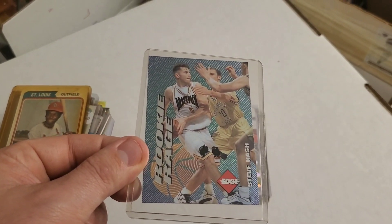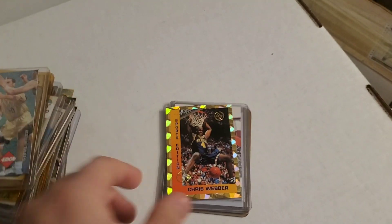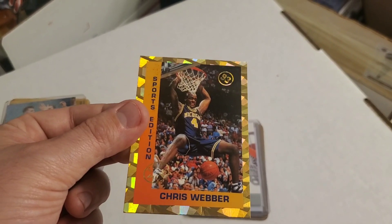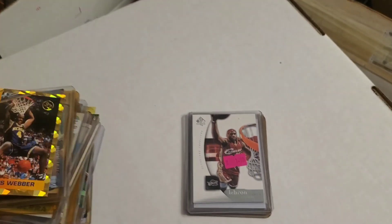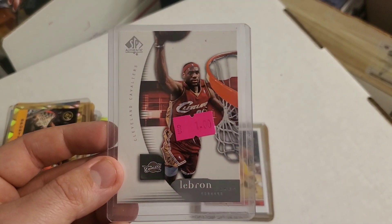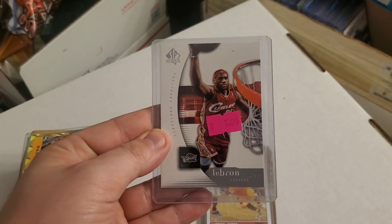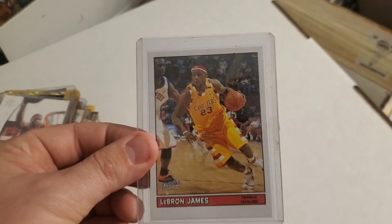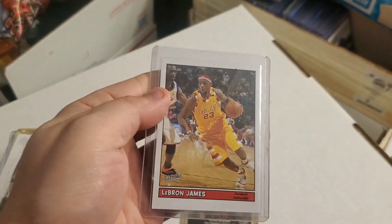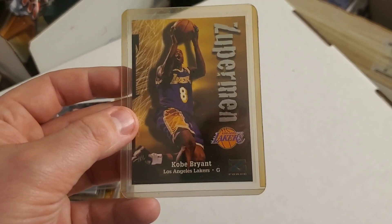Here's a Steve Nash rookie — very nice, don't have that one. A Chris Webber Sports Edition, very cool — I have a lot of Chris Webber rookies but not this one. Here is a LeBron James that was apparently picked up for a dollar — a 2005 Upper Deck LeBron James. Here's another LeBron James, a 2005 Bazooka. And last but not least, a Kobe Bryant Superman card.